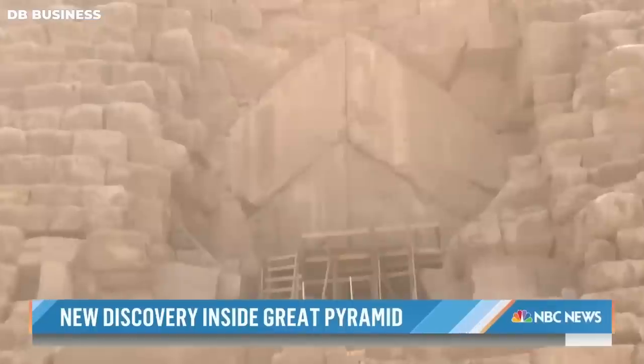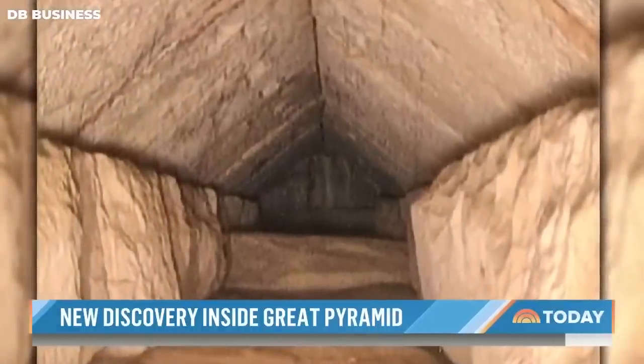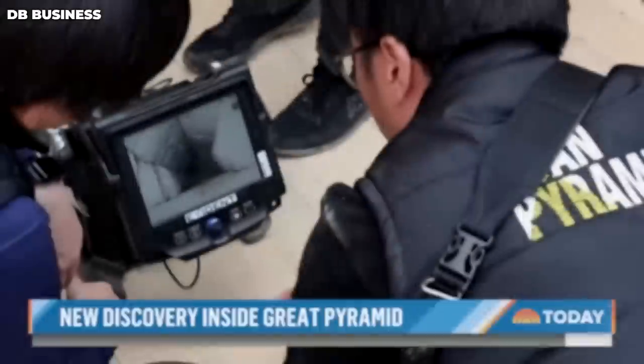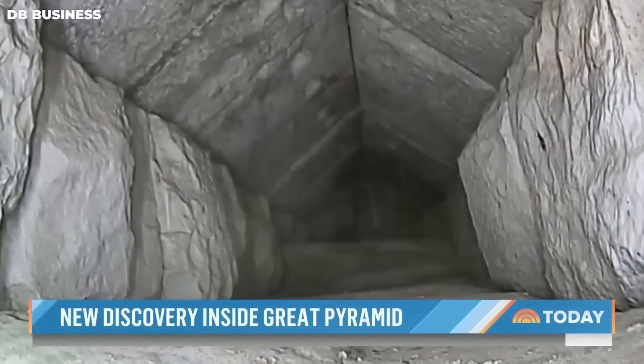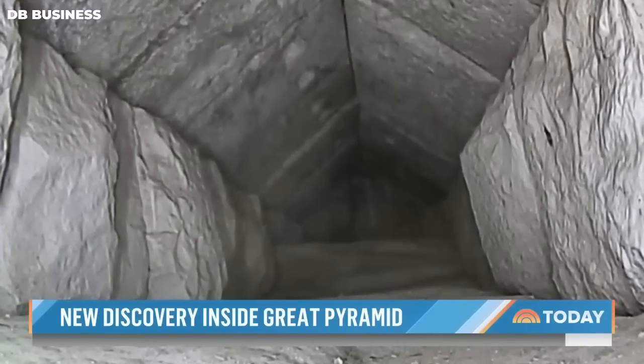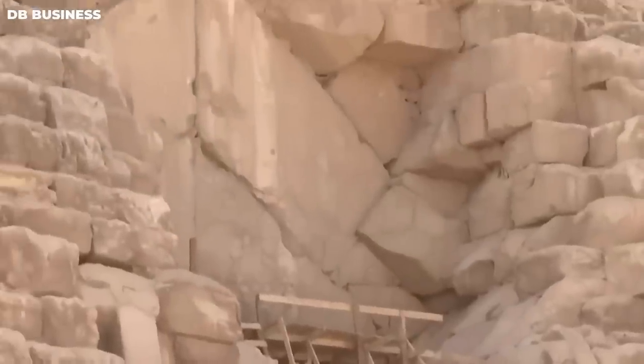Following this discovery, scientists employed radar and sound for additional testing. They then utilized a minuscule 6mm wide endoscope to peer inside the pyramid, inserted through a smaller gap between the stones forming the chevron structure. During a press conference held near the pyramid, officials presented footage captured by the camera. The video revealed an empty passageway featuring walls made of roughly hewn stones and a carved stone ceiling. Further scanning will be conducted to determine what may lie hidden beneath.